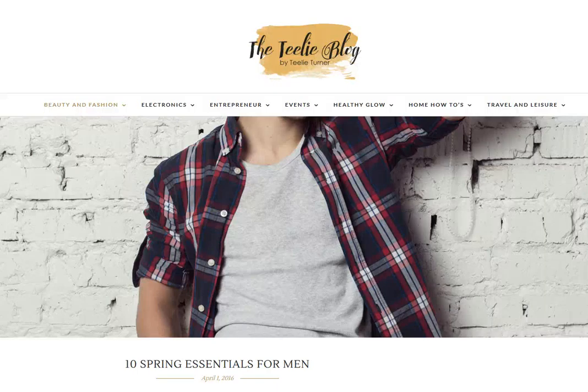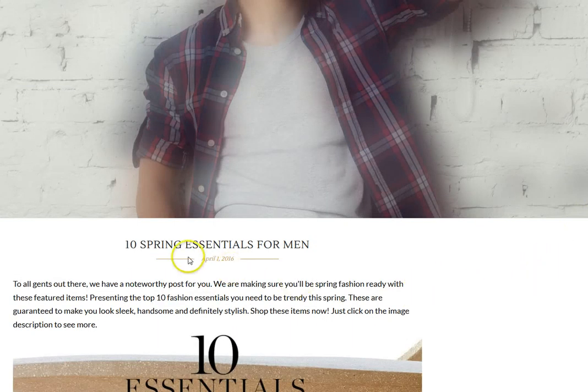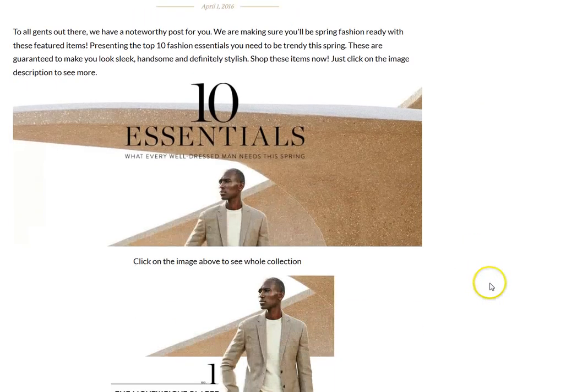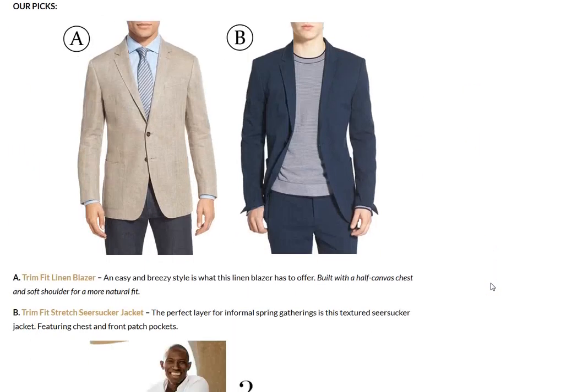Hello, this is Lynn with the Teeley Turner Shopping Network bringing you what's trending. Today we're at the Teeley blog and we have a great post for you. These are 10 spring essentials for men, and our writer just put together a really dandy article.